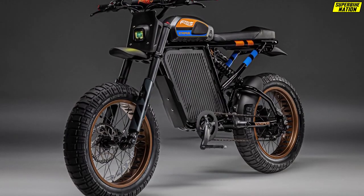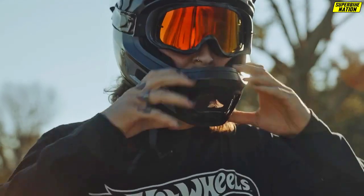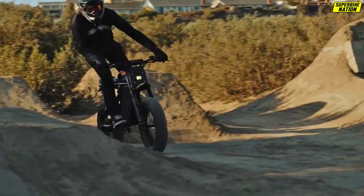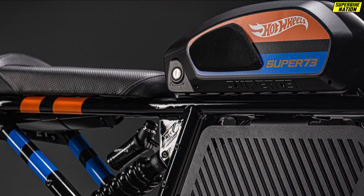It is compatible with both iOS and Android systems through its own app. To differentiate the Hot Wheels version from other Super 73 bikes, this edition comes with a unique paint scheme combining black with bright blue and orange accents.